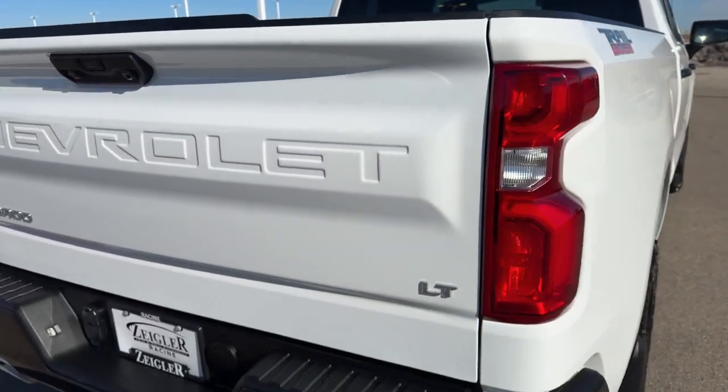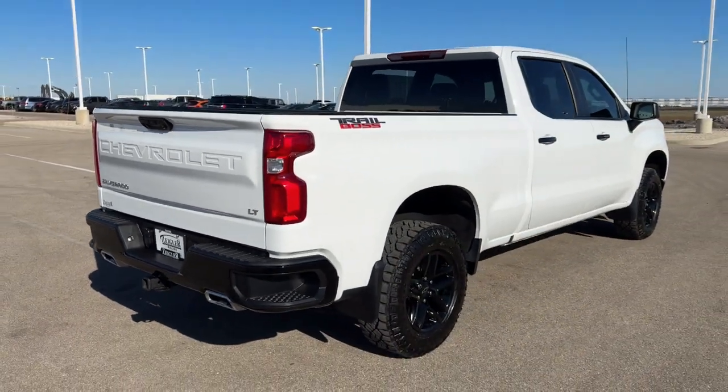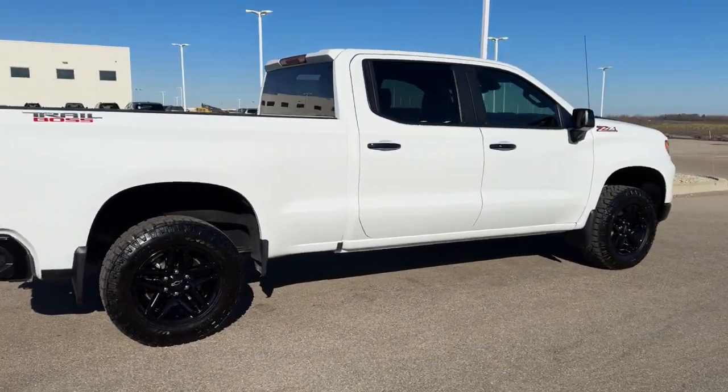Beautiful truck, guys — really, really low miles. If you like what you see here, come on down today to Zeigler Honda of Racine.